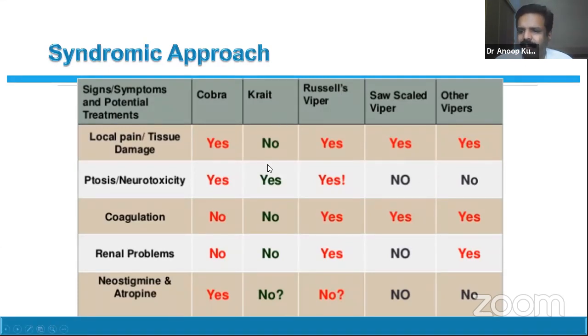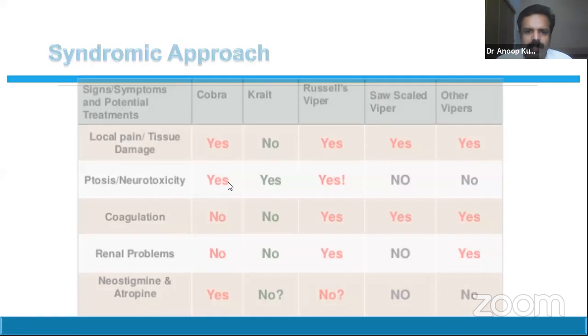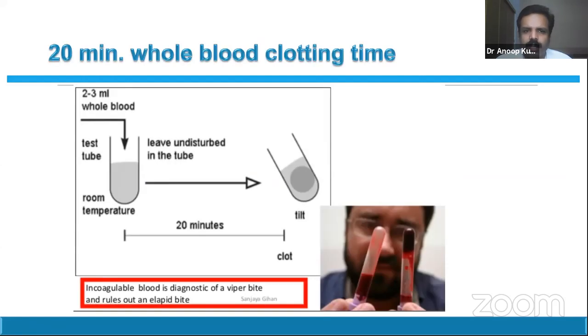By looking at clinical features you can get a rough idea about which snake it is — we call it the syndromic approach. Simply put: krait will have neurotoxicity but is unlikely to have local reaction; cobra can have neurotoxicity and local reaction; Russell's viper can have neurotoxicity, ptosis, local reaction, and hematological complications; saw-scale viper and pit vipers can have hematotoxicity and local reaction but no neurological signs. These syndromes give us a rough idea about the snake.